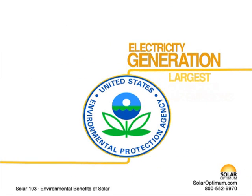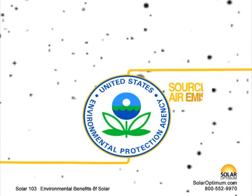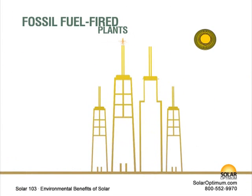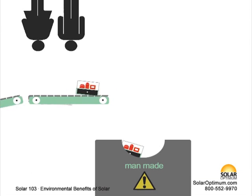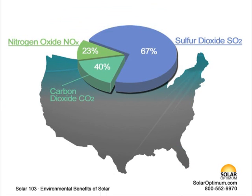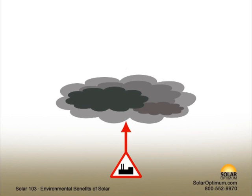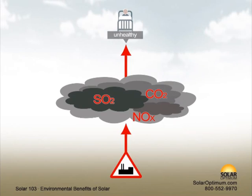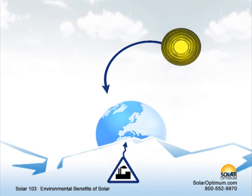According to the U.S. Environmental Protection Agency, EPA, electricity generation is currently the largest industrial source of air emissions in the United States. Fossil fuel-fired power plants are responsible for 40% of man-made carbon dioxide emissions, 23% of the nation's nitrogen oxide emissions, and 67% of sulfur dioxide emissions. These emissions contribute to the formation of smog, haze, and are associated with a wide range of health problems. In addition, greenhouse gases emitted by fossil fuel-fired power plants increase the risk of climate change.